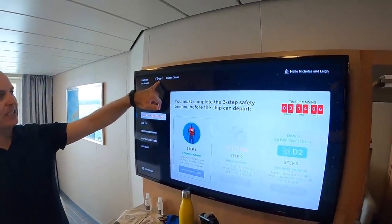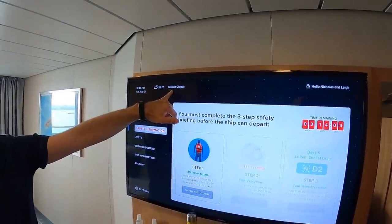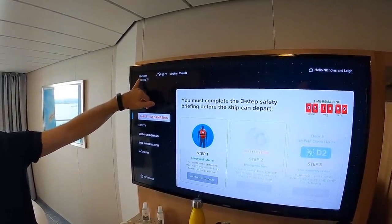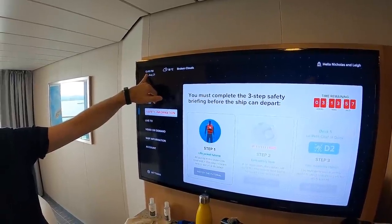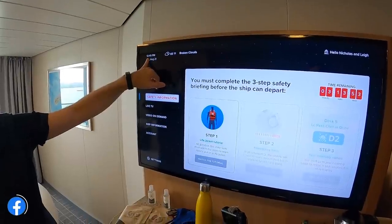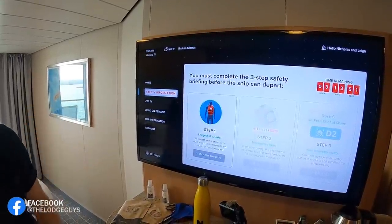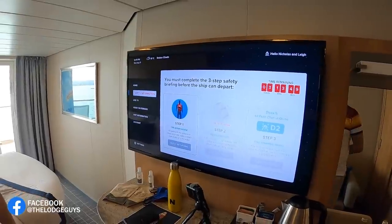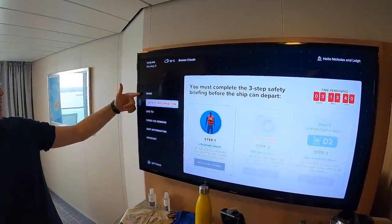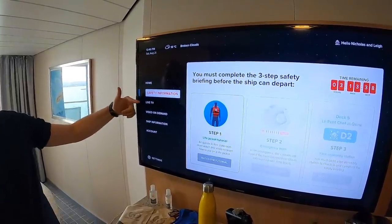At the moment we've got 18 degrees C and broken clouds showing on the screen. We are on board at 12:45 PM — we were due to board at 1:30 to 2:30, but we got here about quarter to 12 and they let us straight through without asking about our times. That was a nice tip from our friends Peter and Elena. They've just done two cruises on Celebrity this month.